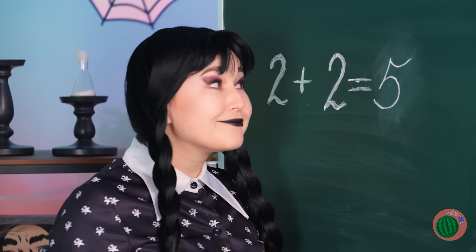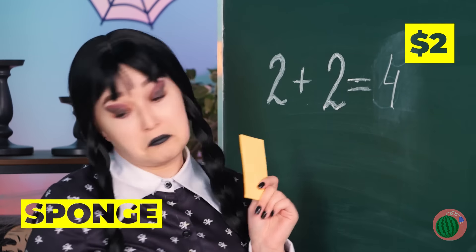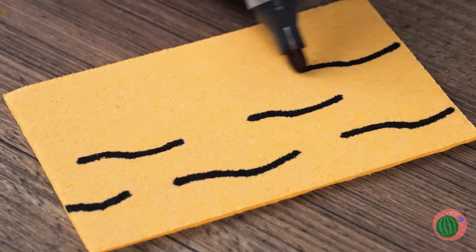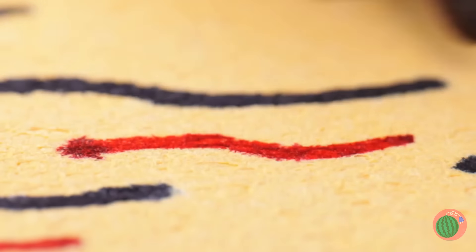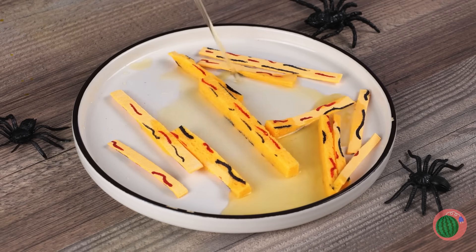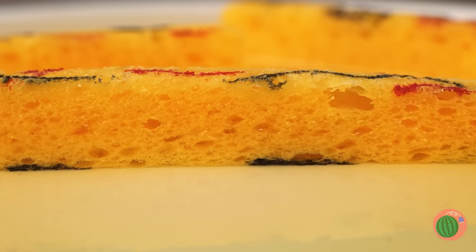Wednesday, can you give the right answer? Good job! And your reward — a new sponge. Let's draw on some lines and start slicing it up. Now watch what happens when we add water — they go from shoestrings to steak fries, and they're a lot more fun to squish.